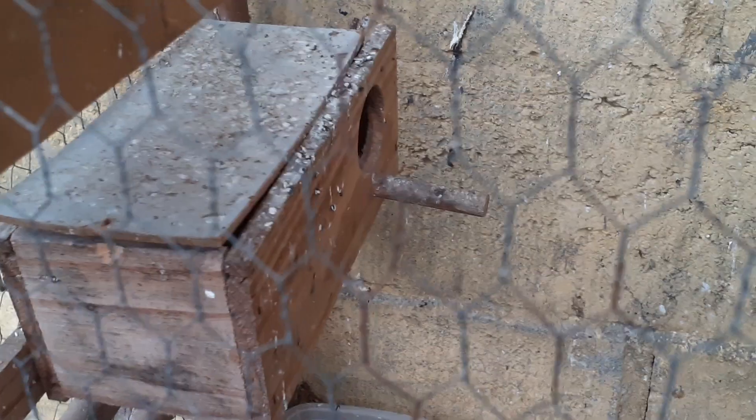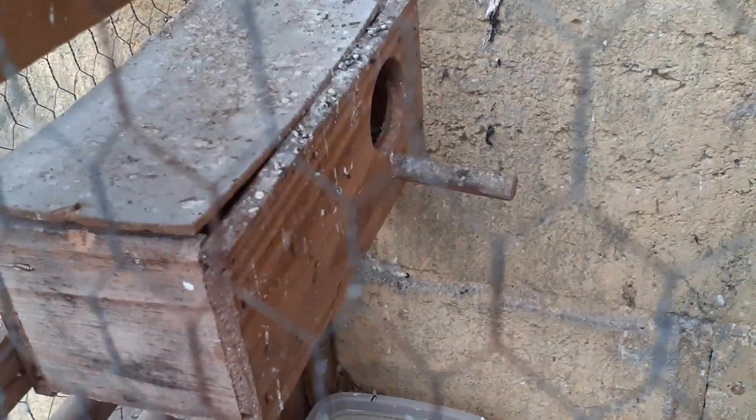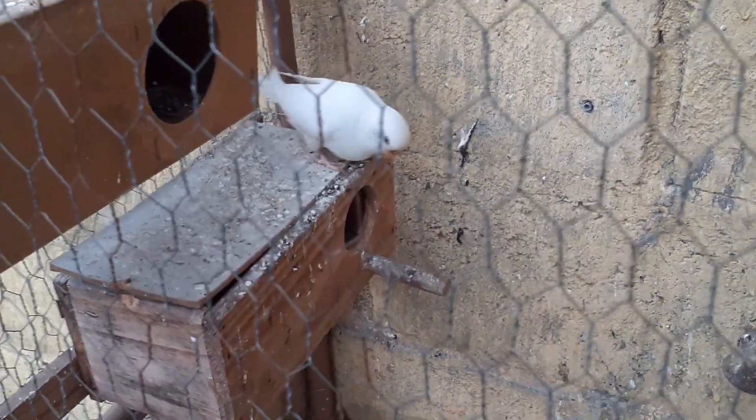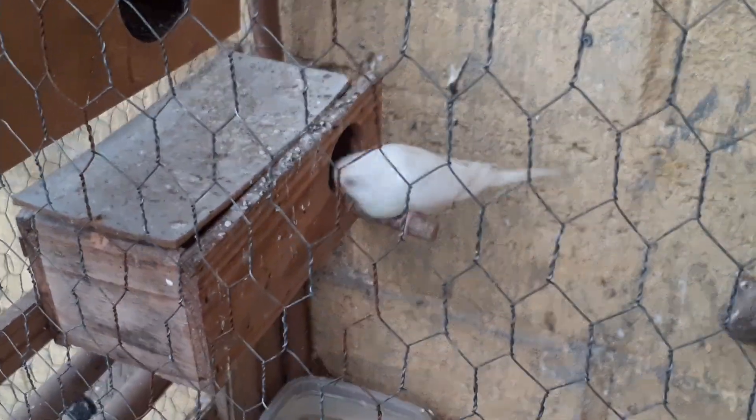Vou botar lá no lugar. Pronto, pessoal, botei o ninho no lugar. A caixinha deu uma raspada. Está ventando muito, eu estou aqui no quintal, então não quero que ele pegue golpe de ar. A feminha vai lá — ela é muito boa, papinho cheio, vai lá dar comida para os filhotes, aquecer os filhotes. Falta um ovo eclodir.